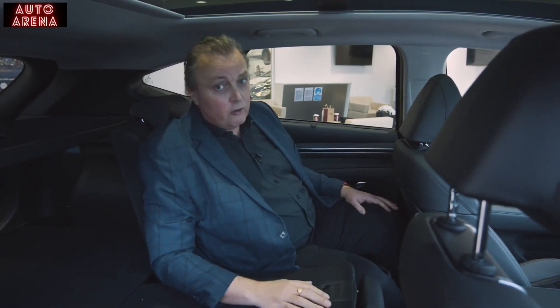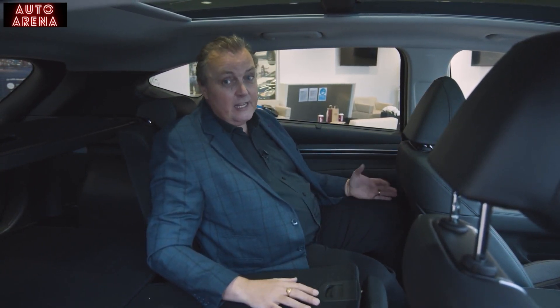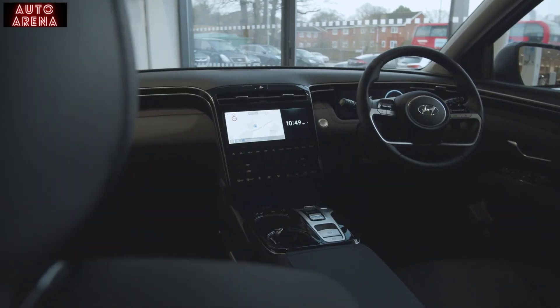If you're ferrying your family around, you'll have plenty of space in the back. The doors open nice and wide, making it easy to get kids in child seats. There's good headroom and good width. Can you get more space in the back of an SUV? Yes. Do you need it? Probably not. But where I really want to get to is up there — into the driver's seat.